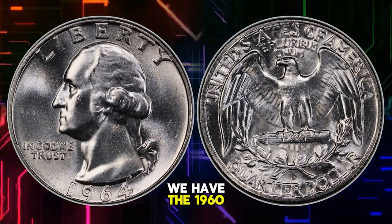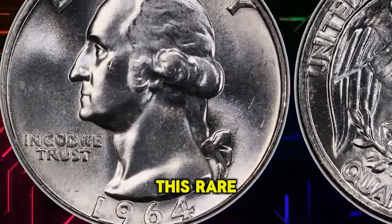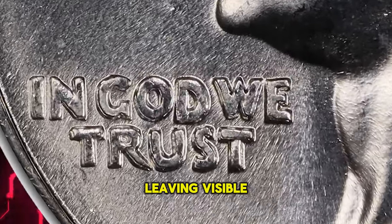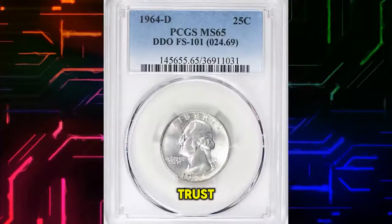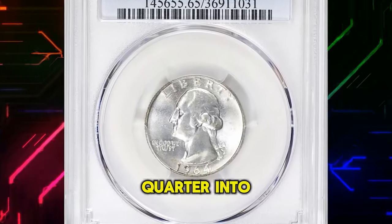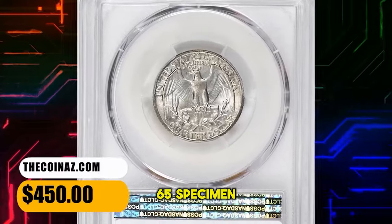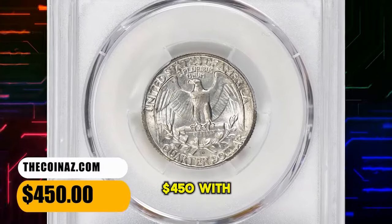1964 Washington Quarter with a double die obverse — this rare variety resulted from a unique minting process, leaving visible doubling on MONTICELLO and IN GOD WE TRUST. Check your collection for this doubling effect; it could turn your quarter into a true numismatic treasure. This MS65 specimen ended up selling for $450 with buyer's fee.